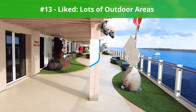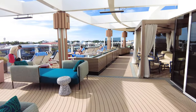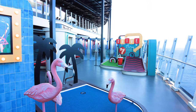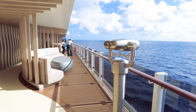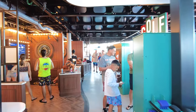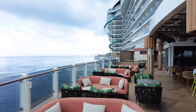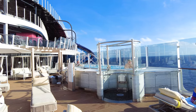Next up, something we liked: lots of outdoor areas. One of the best things about Norwegian Viva is the large amount of outdoor areas on the ship. From Ocean Boulevard to Vibe Beach Club, the Viva Speedway, and Tea Time Golf Course, there is so much outdoor space to explore. The copious lounge space on Deck 8 gives guests space to unwind, while the Viva Speedway and Tea Time Mini Golf offer family fun on sea days or after returning from shore. Guests sailing in colder weather should pack a good jacket, as these outdoor areas are stunning but can require appropriate cold-weather clothing.